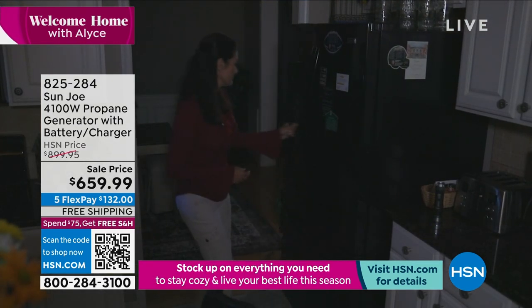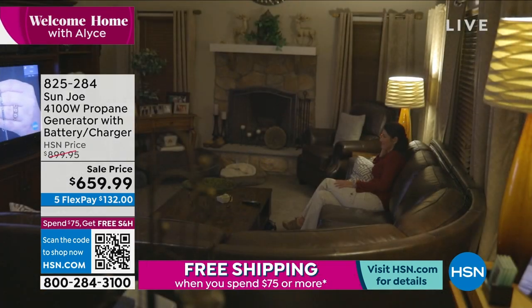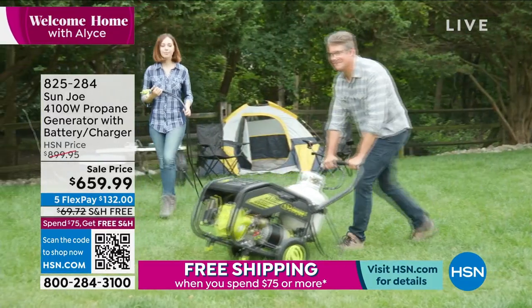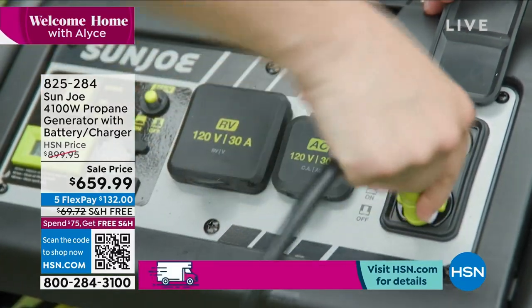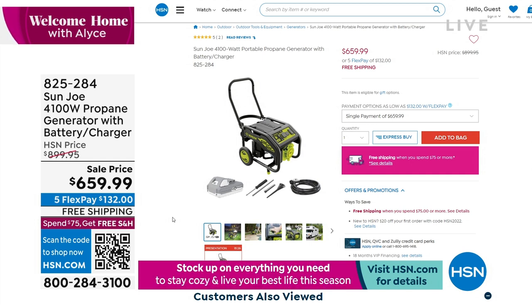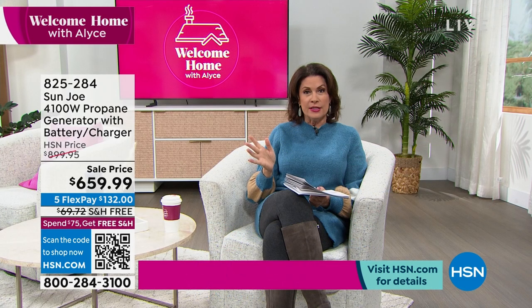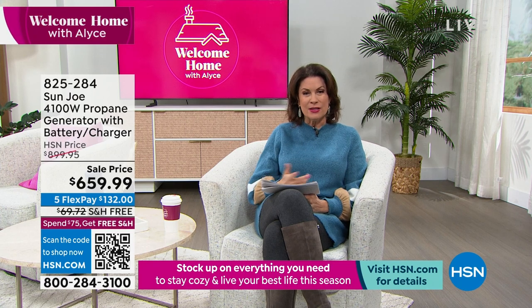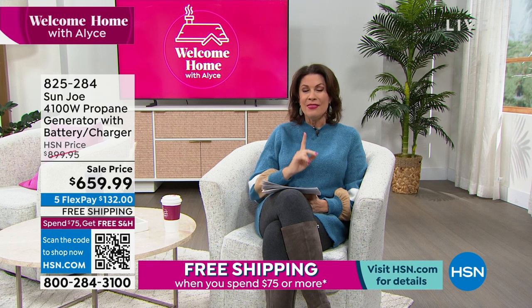Stick around for my next hour because I have my top pick — from Sanjo, it is a generator with a built-in battery and charger. You can plug your devices right into it, and all you need to power it is a propane tank. Take it off your gas grill and attach it. We have an outstanding sale price of $659, over $200 in savings. You can also finance it for 18 months on our HSN credit card — an incredible buy.